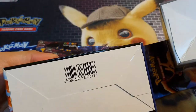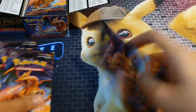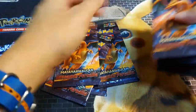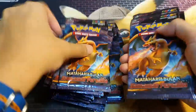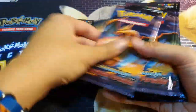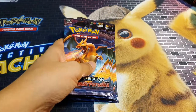Interestingly, they don't have the double barcode here. So let's just take these packs out. There are 1, 2, 3, 4, 5, 6, 7, 8, 9, 10 — yes, 20 packs is correct. We're going to open half now and half later in another video.